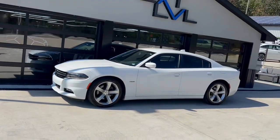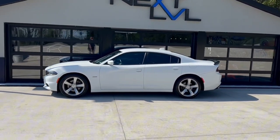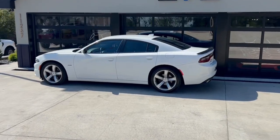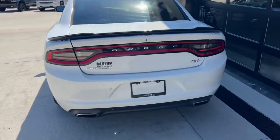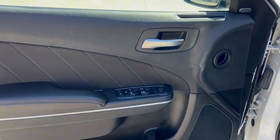If you have a sports car sedan on your wish list, come down and check out this 2018 Dodge Charger RT. This thing's got 370 horse.